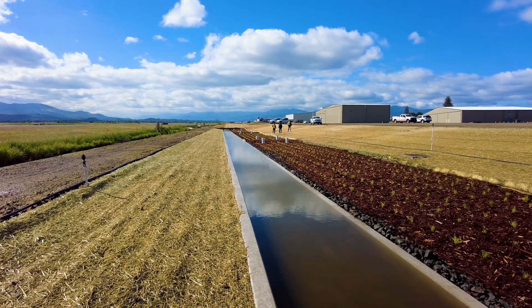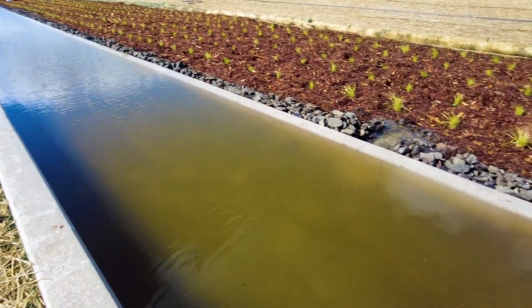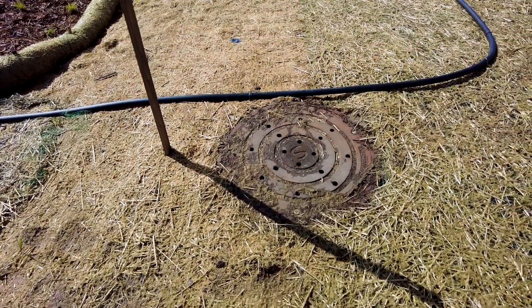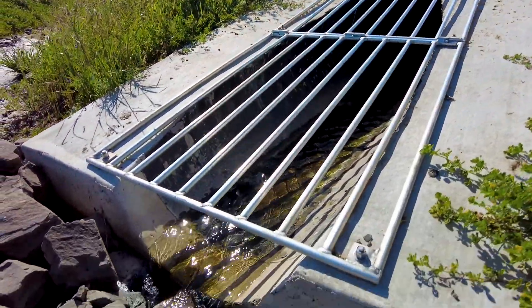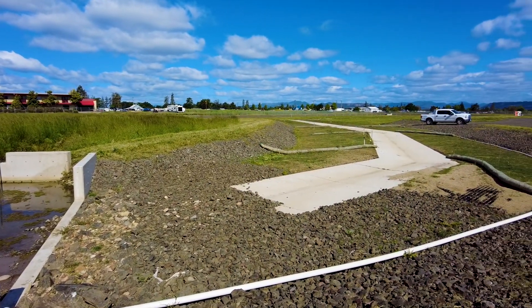The filtration basins are each about 100 feet long and 15 feet wide, with a manifold system underneath them to pick up the water and convey it to about a 1,000-foot storm drain system that runs it down to the detention pond area. In normal years, that detention pond would never see any water.